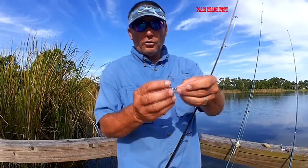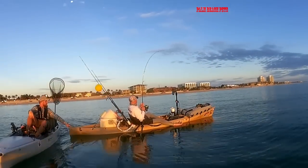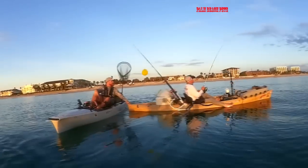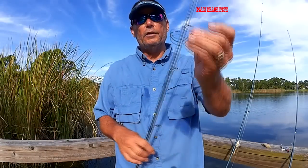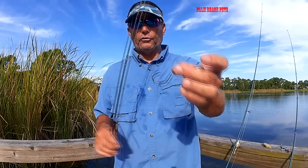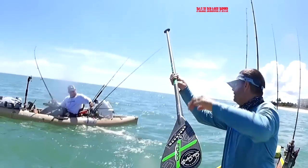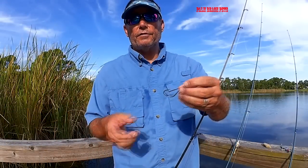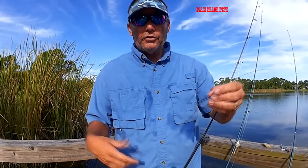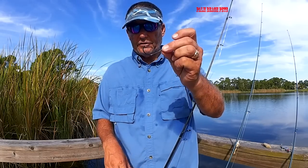Make sure you get the heavy duty hooks — don't get light wire circle hooks. These are big fish; most are 100 pounds plus and they're going to bend out a light wire circle hook. So get the heavy 3X heavy duty circle hooks. Your hook size can vary: for finger mullet I might use a 4/0 or 5/0, and for the big silver mullets I'm using up to a 9/0 hook. Carry a variety of hooks and match your hooks to the size of the bait.